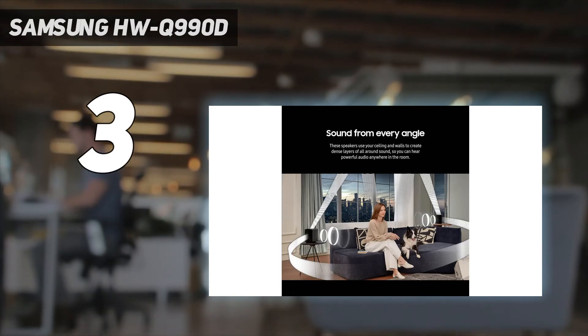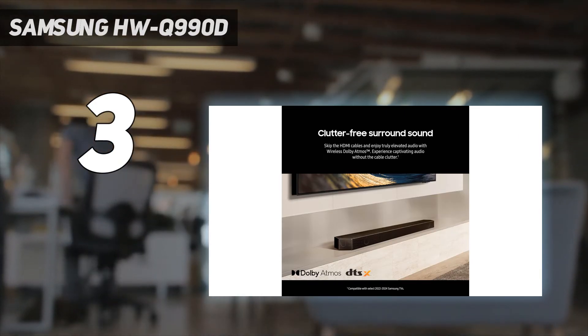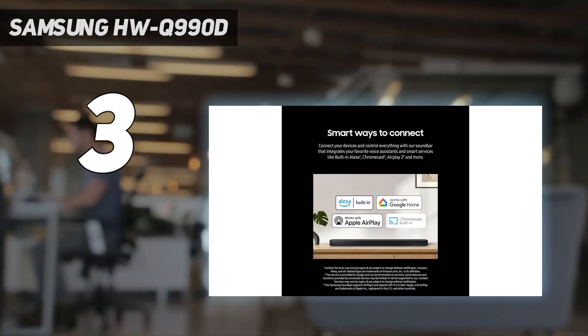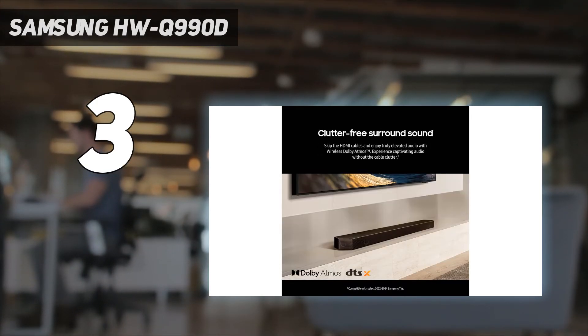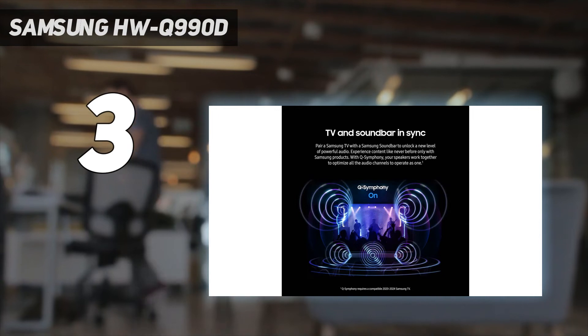Design: with a grey and navy matte finish, the Q990D system has an appealing minimalist look. While the included subwoofer is on the hefty side, its wireless connection lets it be easily installed anywhere in a room. An LED display is provided on the soundbar for visual feedback, though the mesh grille on the front can make it difficult to see.